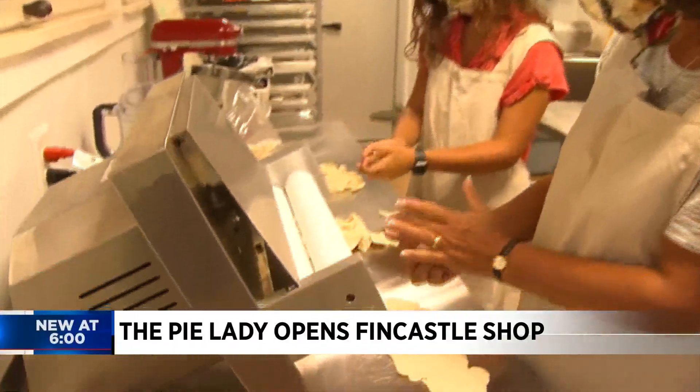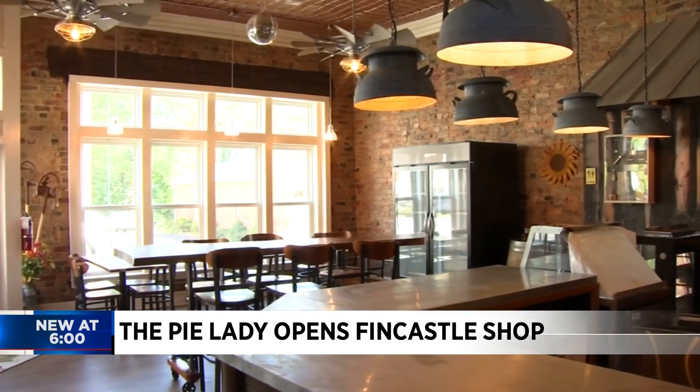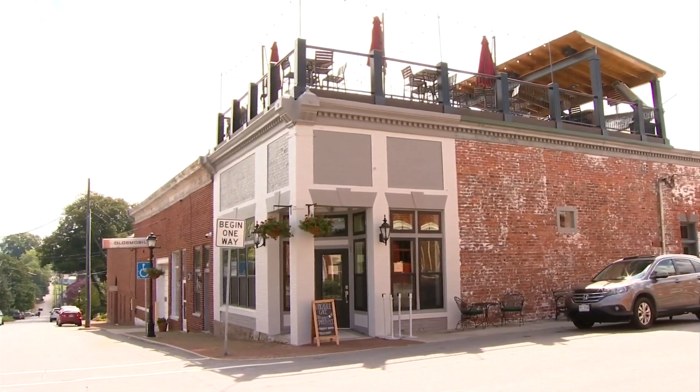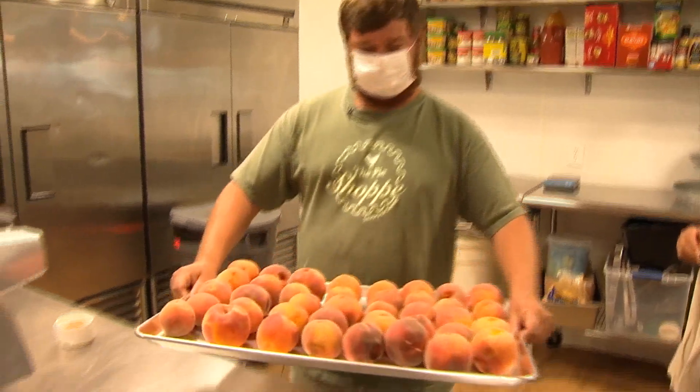Jenny Barkett is known as the Pie Lady, and this lady now has a new fancy shop. We've refurbished the entire building and turned it into the pie shop, right on the corner of Main Street in Fincastle. This once town pharmacy that sat empty for years now has new purpose.